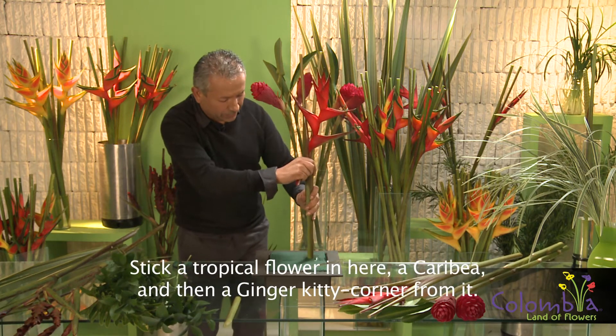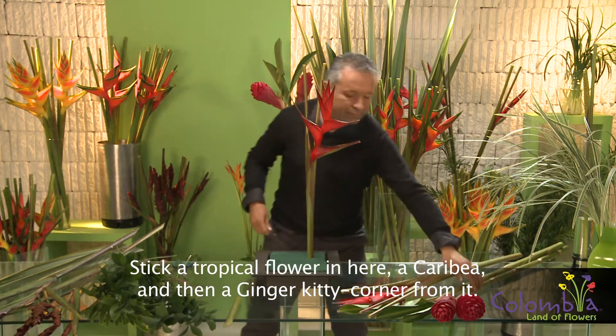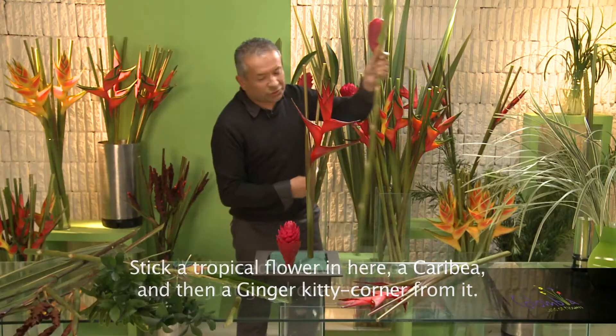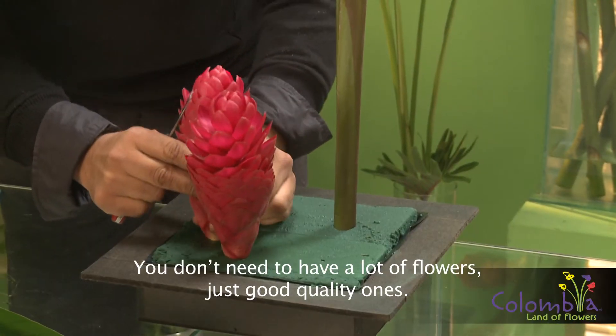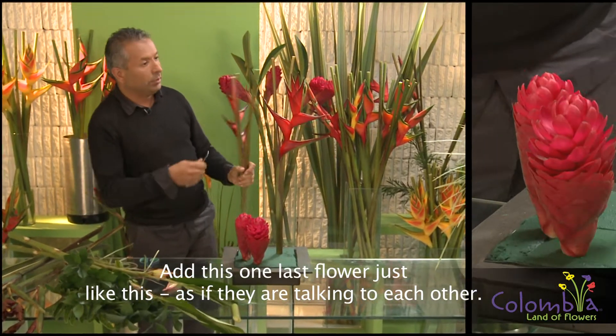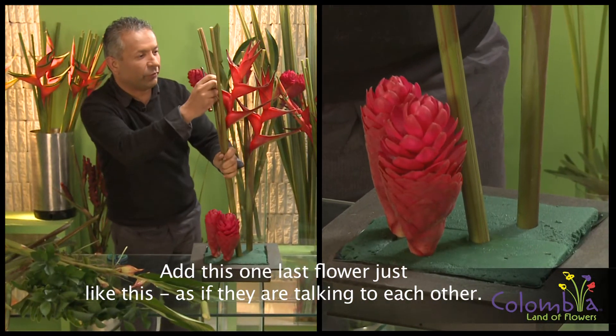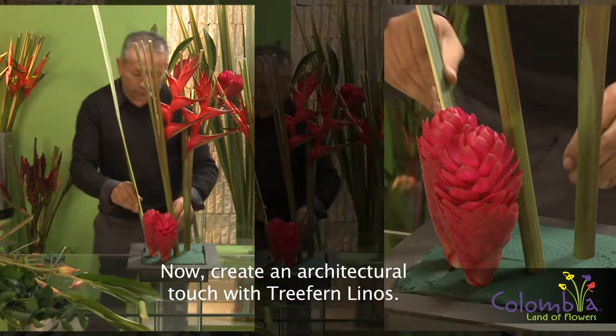I will place here a tropical flower — in this case a caribea, a ginger. Many times you don't need to have so many flowers, but rather the quality of them. In this case, I will accompany this with another flower, as if they were talking to each other.